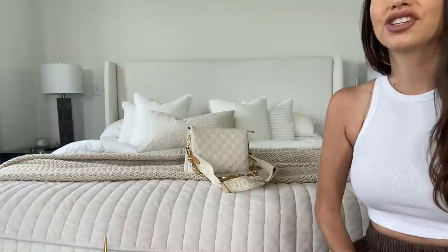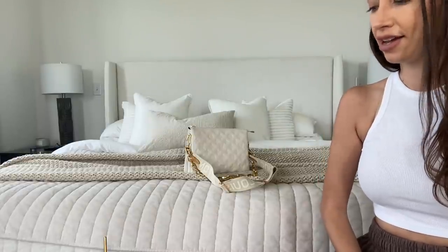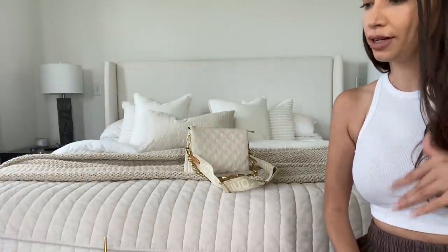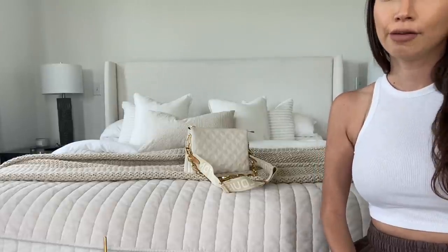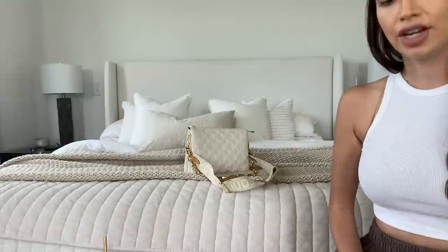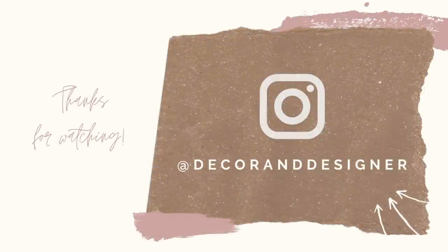That's it for my 2021 bag collection! I'll try to film another one later in the year to see how things have changed. If you have questions or want detailed reviews on any of these bags, leave a comment below. I'm also super responsive on Instagram, so reach out there. Talk to you in the next video!